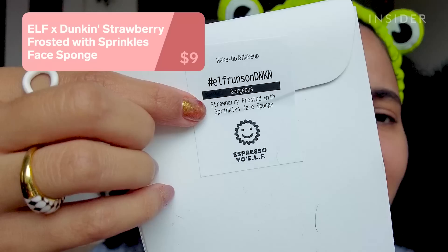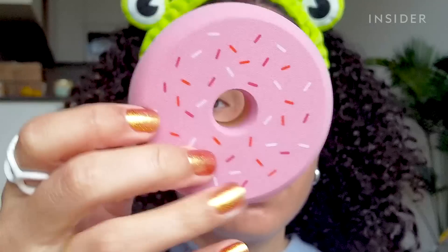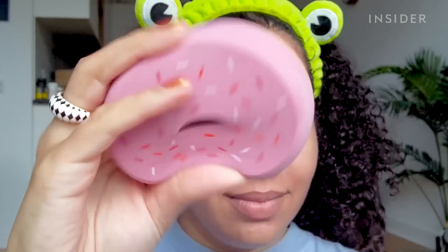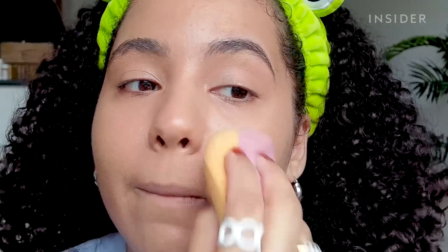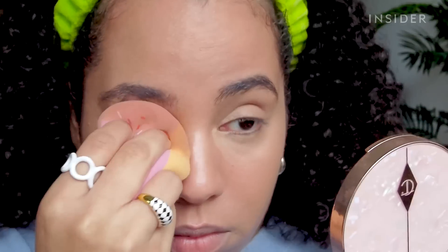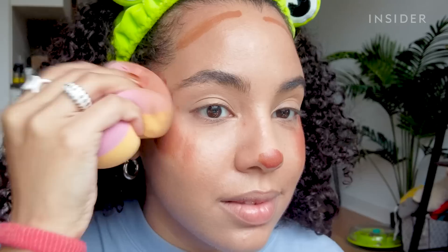I'm an East Coast girl, so I was so excited when I saw that elf collab with Dunkin' — this was such a fun, cute idea. This huge donut sponge was so ridiculous I had to try it out. It's big even before wetting, and it was pretty hard at first, but it doubled in size once I wet it and became a lot softer and squishier. Applying foundation with this is kind of great because it's so big — it literally applies foundation in five seconds. I decided to use it to apply all my other makeup, and the size does get more difficult to work with the more precise you're trying to be. I was accidentally spreading my blush up way too high, but I think overall the makeup came out looking good. This is more like a novelty than a super useful makeup tool, but it comes in handy if you want to apply makeup quickly.